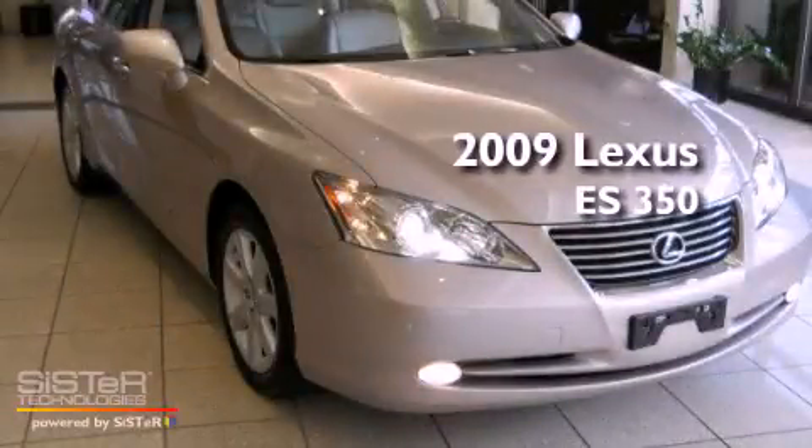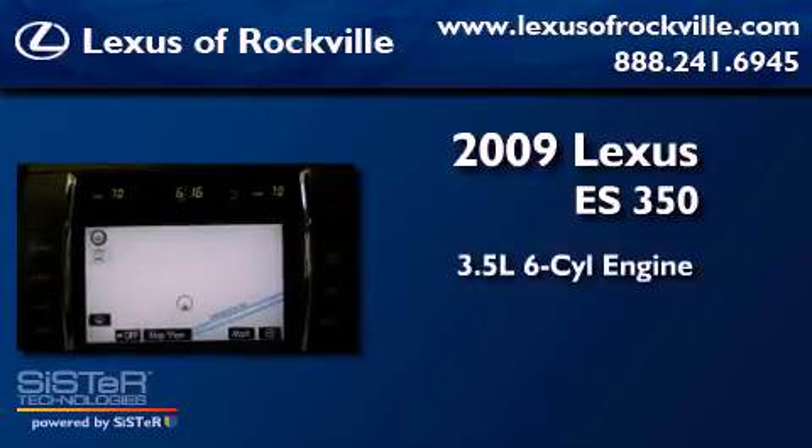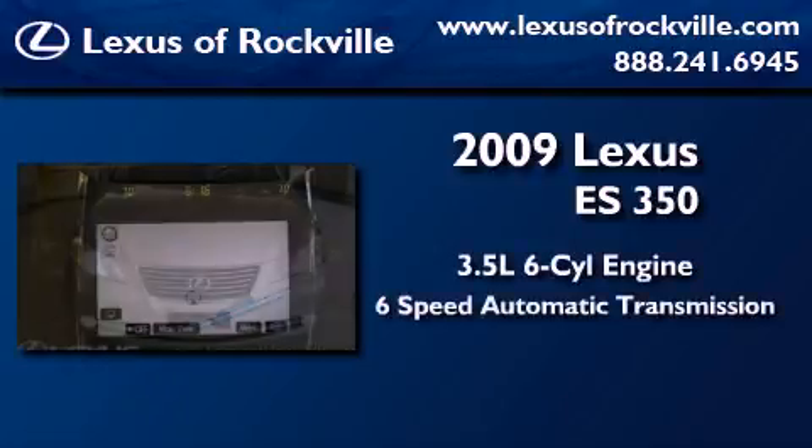This is a 2009 Lexus ES350. It has a 3.5 liter 6-cylinder engine and a 6-speed automatic transmission.